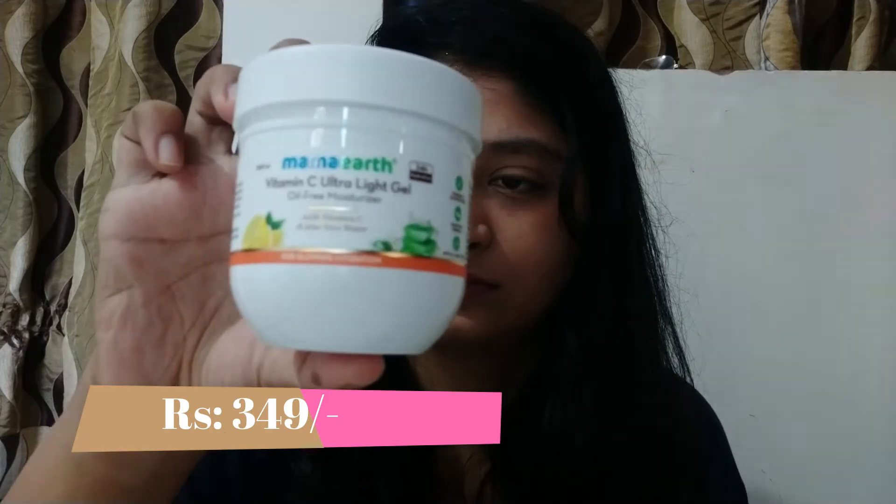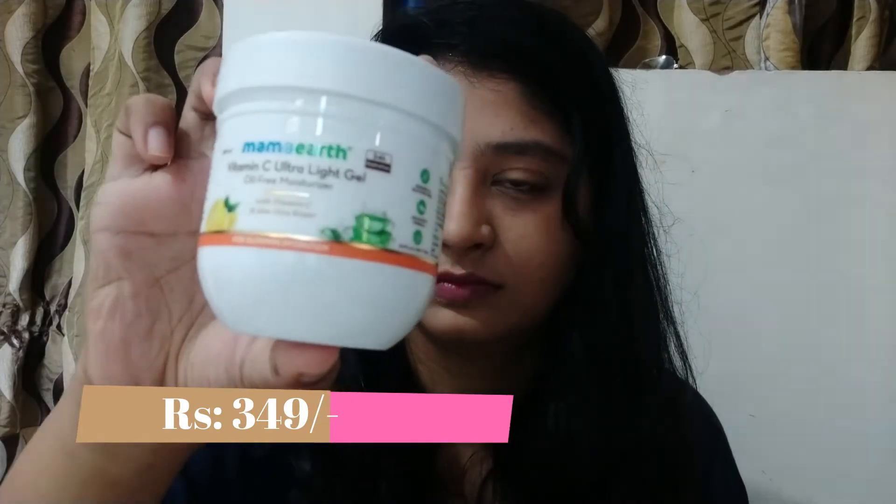The next product is the Vitamin C ultra light gel with vitamin C and aloe vera water. This is their new product — it promotes glowing hydration, which is what I need. You can use this on your face as well as your body, which is a plus point. The texture is really very good; it absorbs into your skin in no time and gives a good amount of hydration.